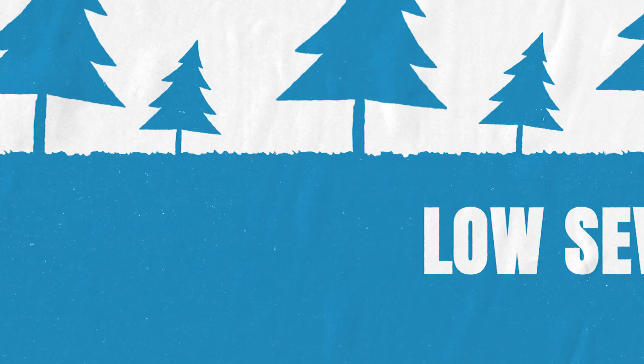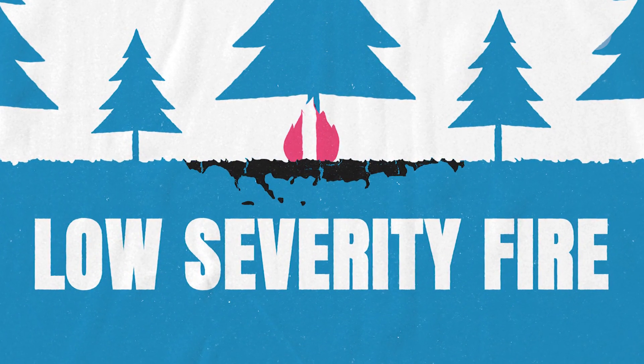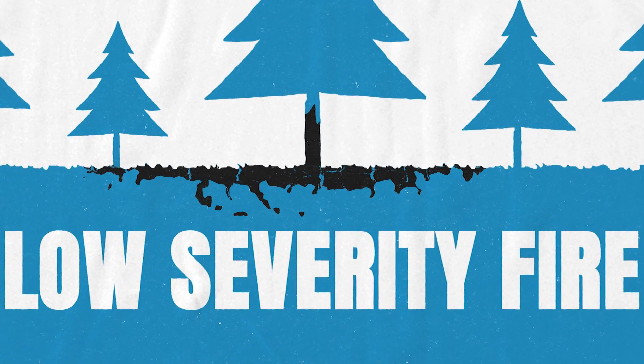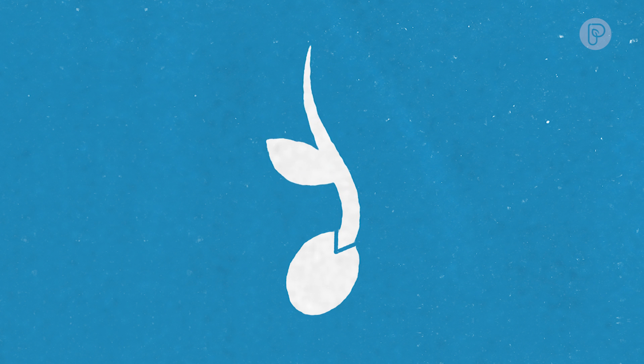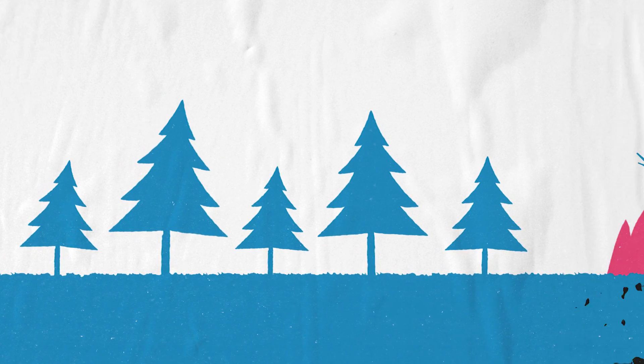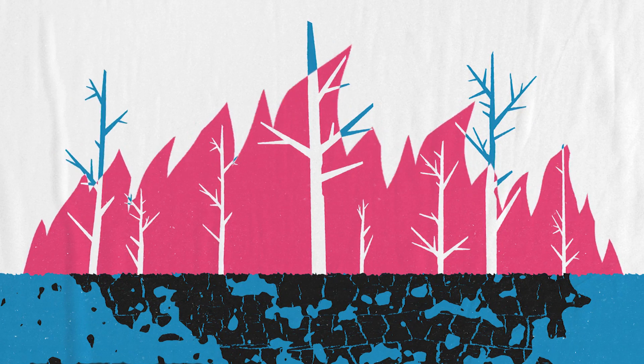A low severity fire is more like a creme brulee — there's a little burn across the top, and then all the seeds are in the soil where that yellow gooey stuff is in the creme brulee. Because those seeds are protected in low severity fires, it does what we learned in high school bio, which is it comes back as forest. So when we have more and more moderate to high severity fires, forest has trouble coming back.